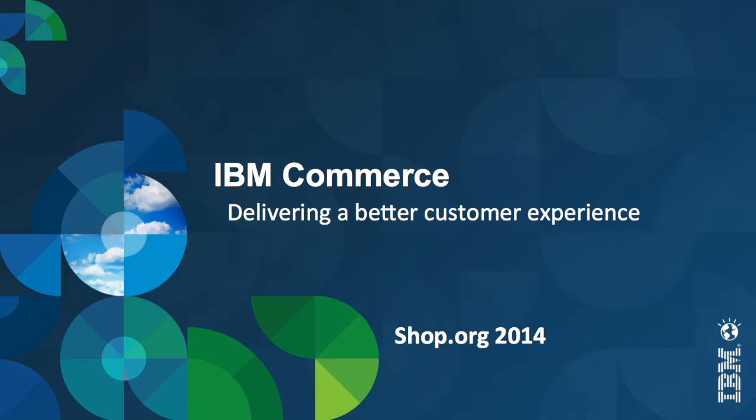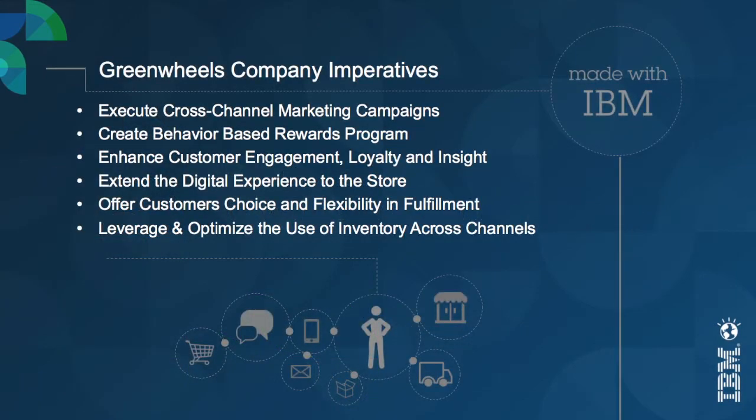Hello and welcome. Today I'm going to show you the new Greenwheels 2 application demo. But first let's go over our company imperatives from the Greenwheels company.